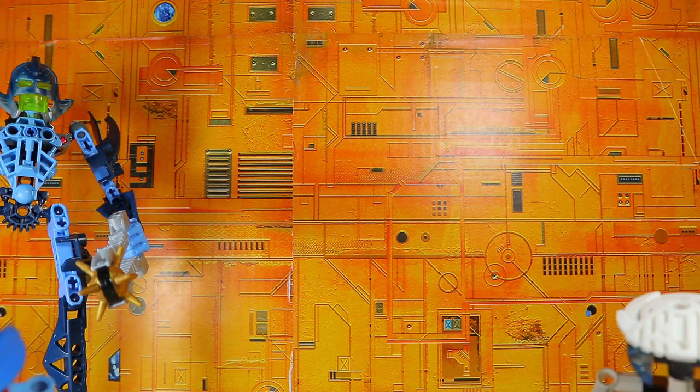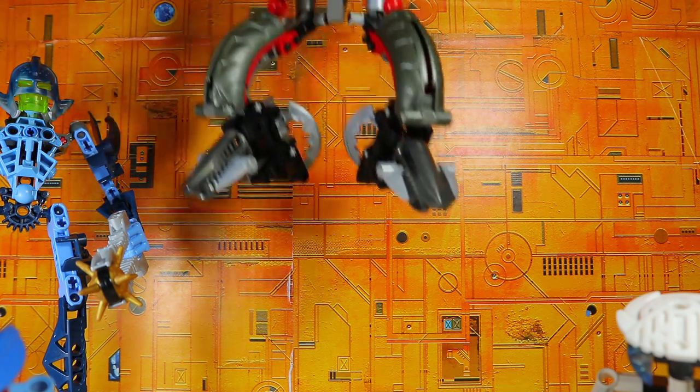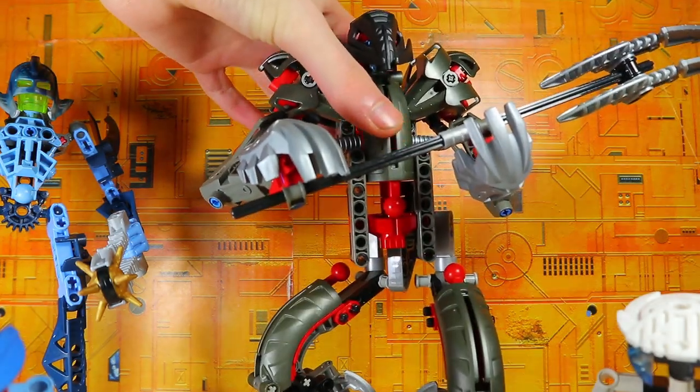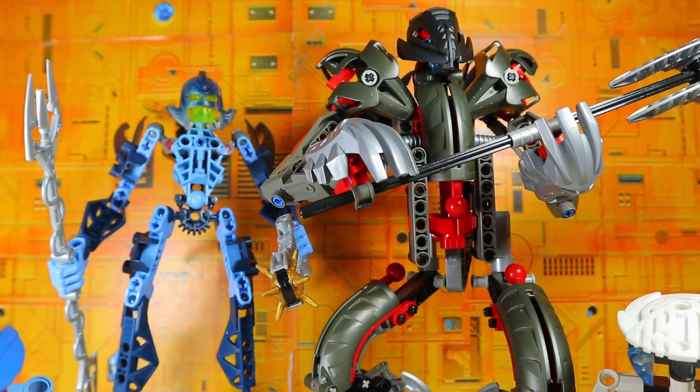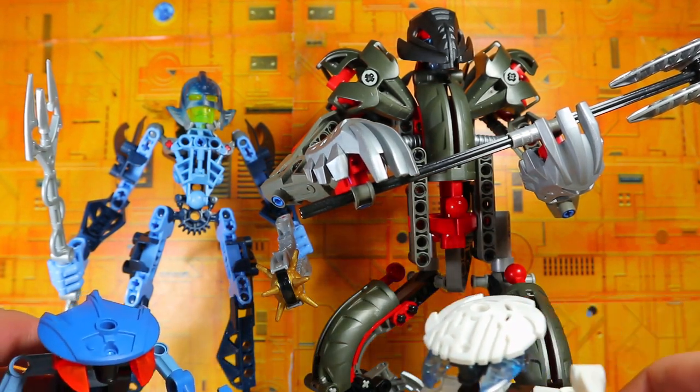Last but not least for this haul, I think this is the big thing that I really wanted for such a long time. I actually knew a kid who had this and let me play with it, but it was his, so obviously I couldn't take it home. But finally I have one for myself. It is Makuta — the Makuta, the 2003 Makuta set. So that is incredible.